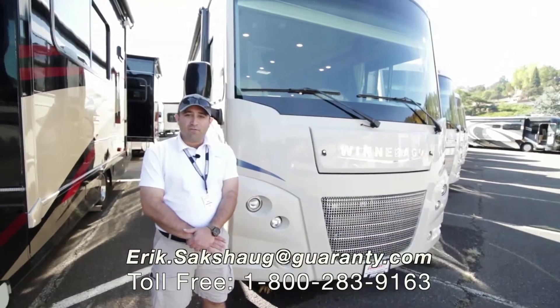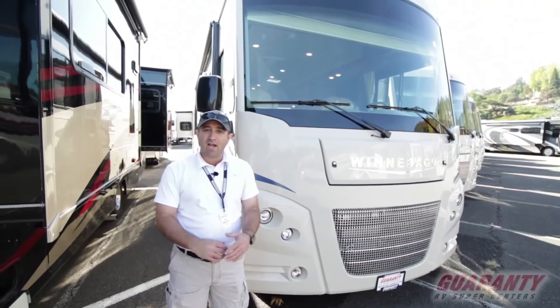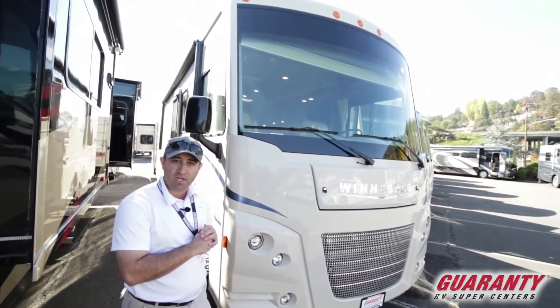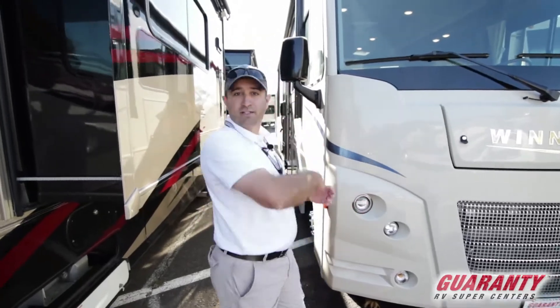Greetings ladies and gentlemen and welcome to Guaranty RV Supercenters in Junction City, Oregon. My name is Eric Saxog and today I've got a brief tutorial all lined up for you on this brand new 2018 Winnebago Sunstar 31BE. There's a whole lot to love about this coach, lots to see. Come on inside, let's take a look.